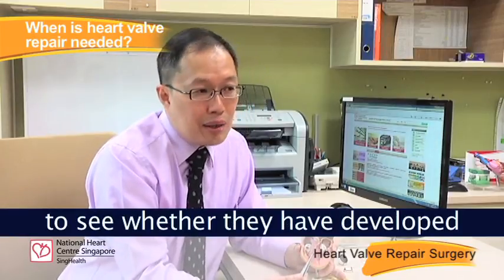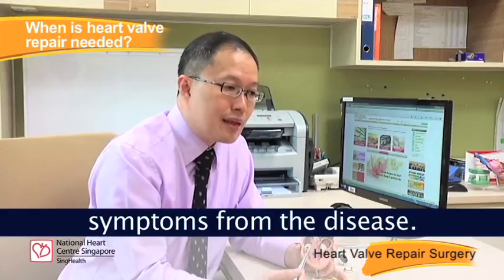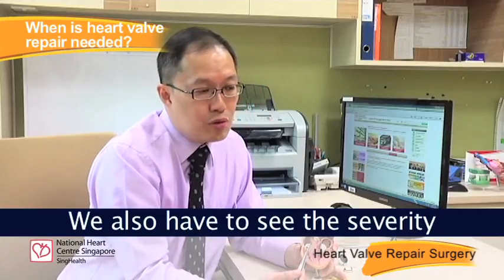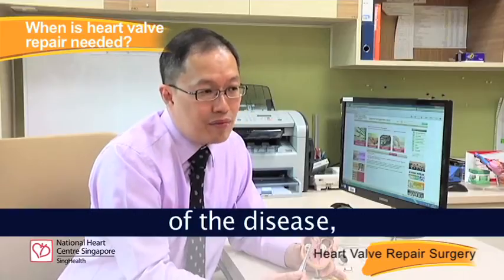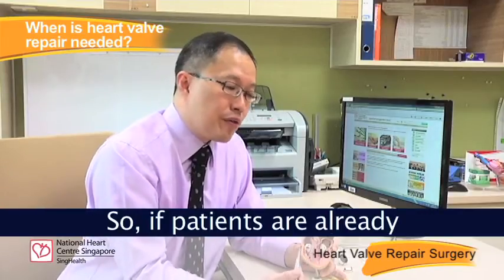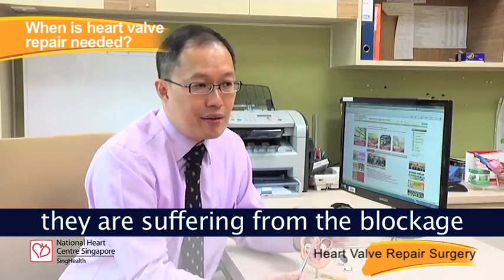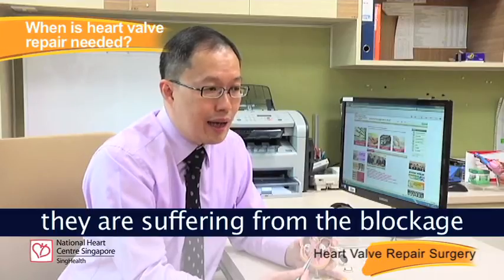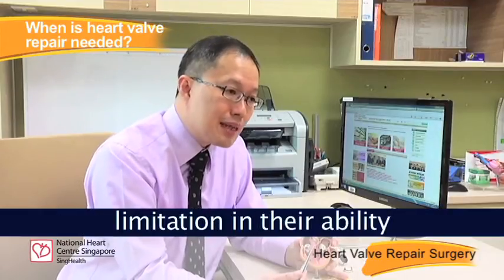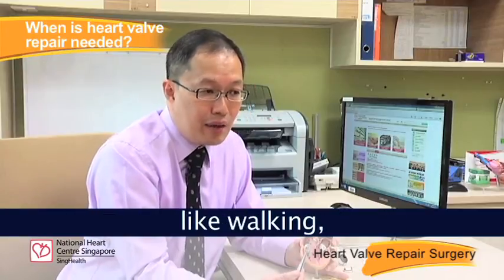However, not all blocked or leaking valves need to be fixed. We also have to look at the patient to see whether they have developed symptoms from the disease, and we have to assess the severity of the disease and its effects on the heart. If a patient is already symptomatic — for example, having limitation in their ability to do normal things like walking — then we would consider that the valve needs to be treated.